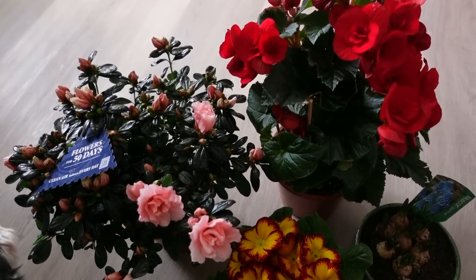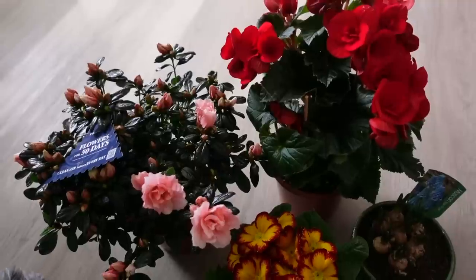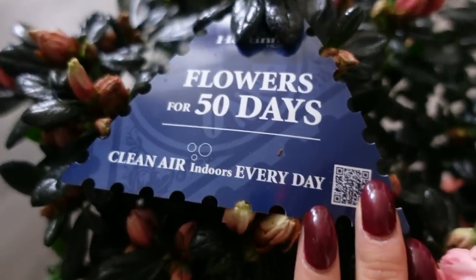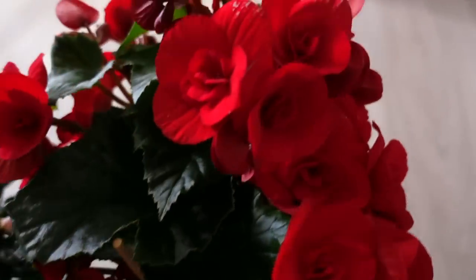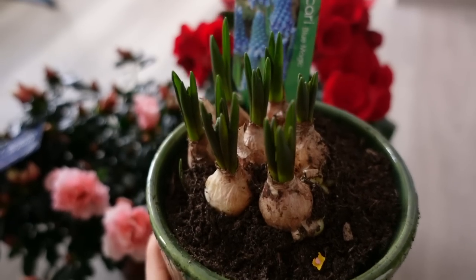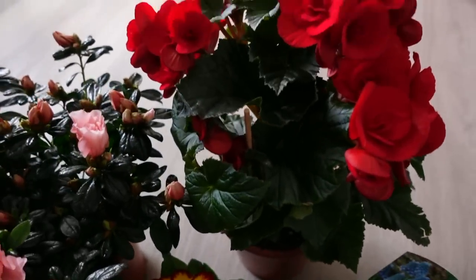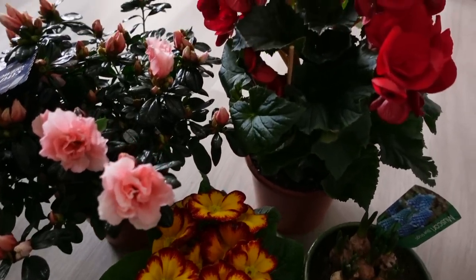The first step of getting ready for spring glow-up is to get some flowering plants — look at these gorgeous bright colors. Yesterday I went to a garden center and picked these lovely plants. This one blooms for 50 days — how wonderful is that! This is an evergreen azalea, I have a red begonia, and a simple primrose that's going to live on my balcony, plus this little guy that is yet to start blooming. Right now they're in quarantine to make sure they're healthy and don't have any pests.